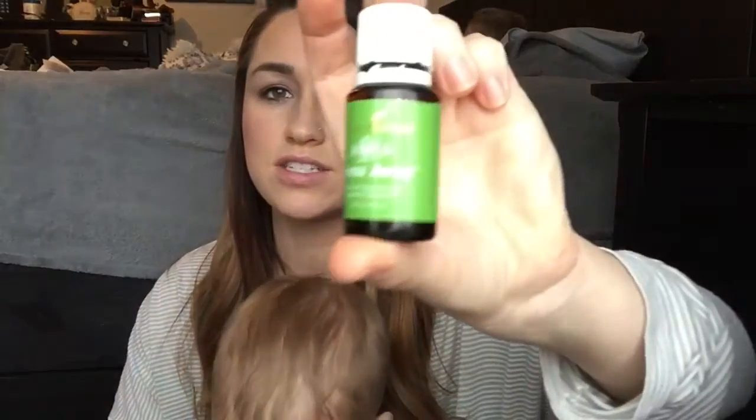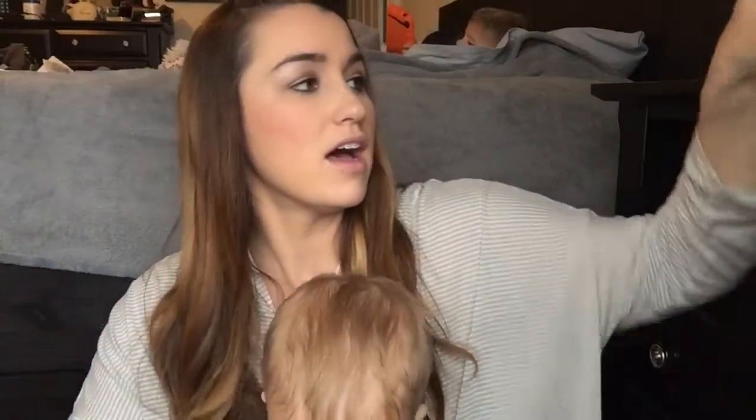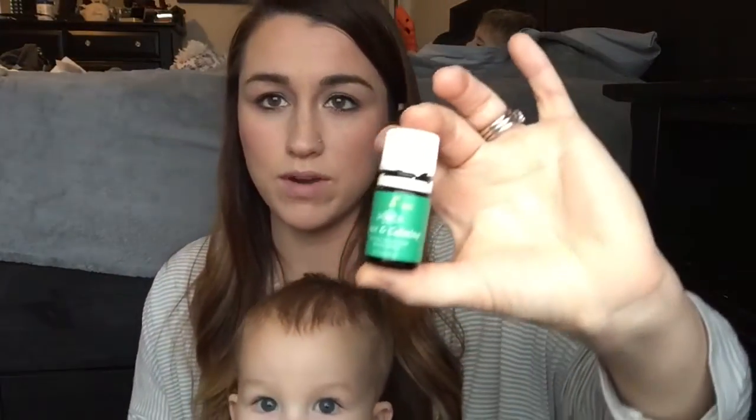Stress Away I like to just diffuse to calm and relieve stress. Peace and Calming is one of our bedtime ones — I use this with lavender for bed. For teething I like to use copaiba, and I make my own little concoction with some coconut oil, and that's what I use for teething.